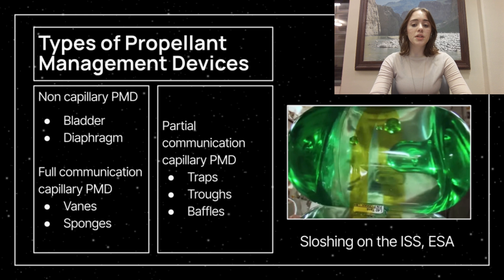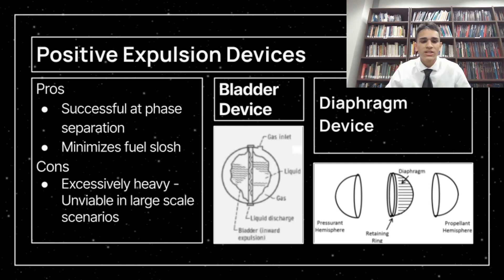There are three main existing types of PMDs: non-capillary PMDs, also called positive expulsion devices; partial communication PMDs; and full communication PMDs. A positive expulsion device, such as a bladder or piston, works by keeping fuel stationary within the fuel tank. As fuel depletes, the device expulses and pressure is maintained using an external gas inlet. Positive expulsion devices excel in separating liquid and gas phases and minimizing fuel slosh. However, the mass of the diaphragm and the enclosing liquid can often parallel the mass of the fuel tank, making positive expulsion devices unviable in medium to large scale scenarios.